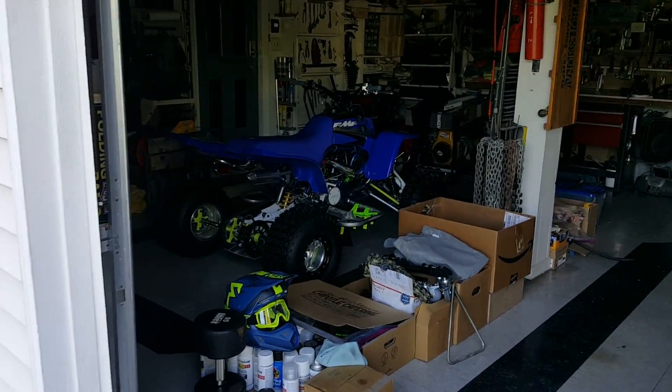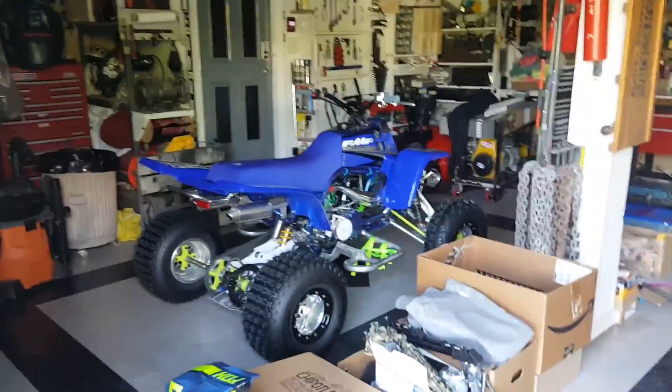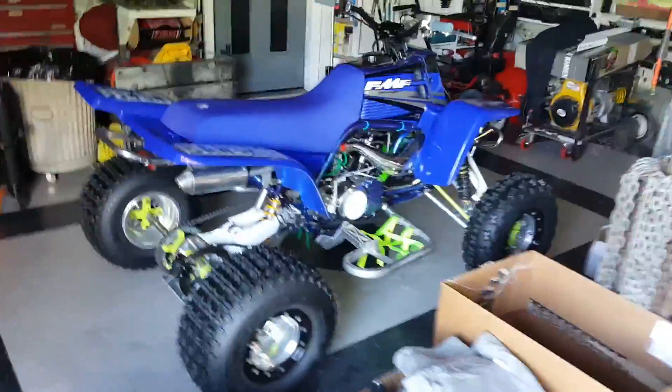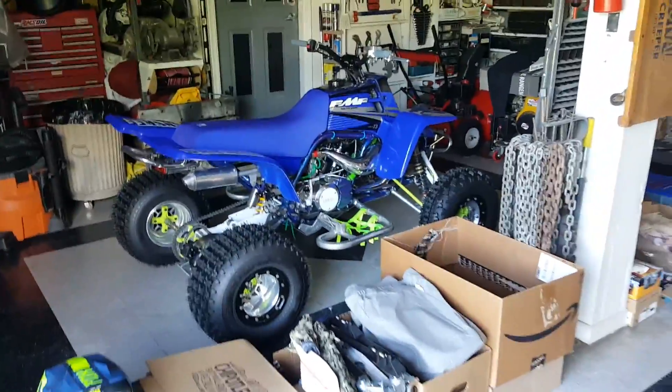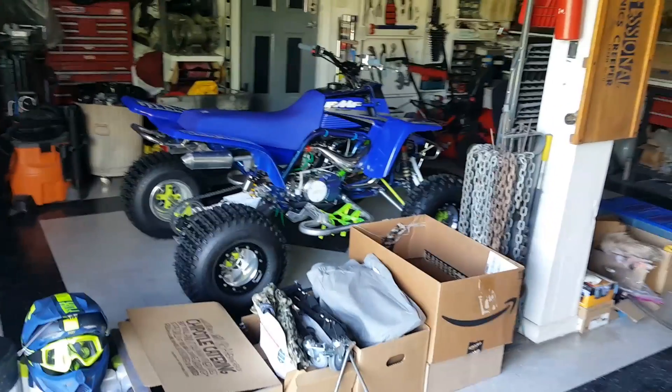I'll probably be bringing the Banshee because I haven't taken that riding yet, so I should get some sick footage there. We had a slow-mo camera and it fell off Jason's RC boat into the lake and it's gone forever. So I don't know about slow-mo footage — I had some really cool ideas but we'll get a new camera in the future, maybe just not for this trip. That's it, guys. Thank you for watching — please comment, like, and subscribe, and I'll catch you in the next video.